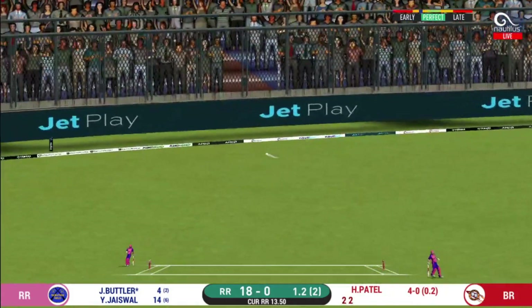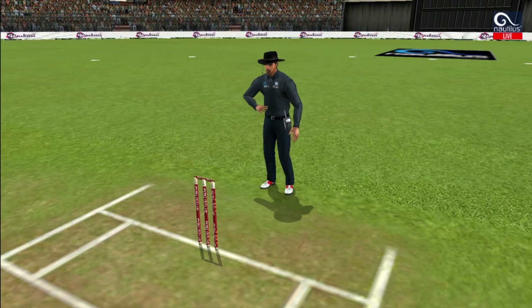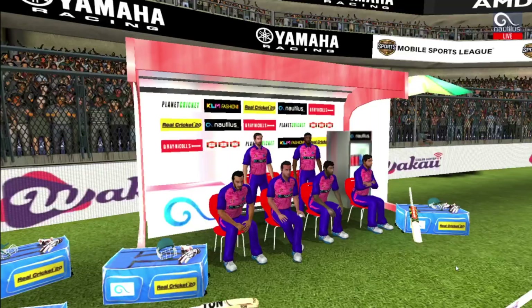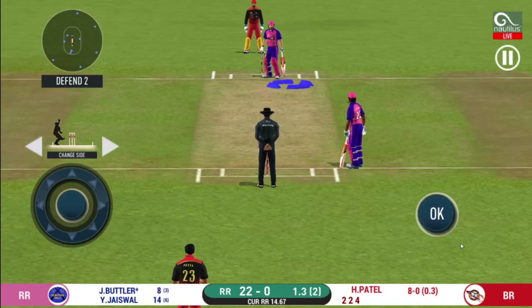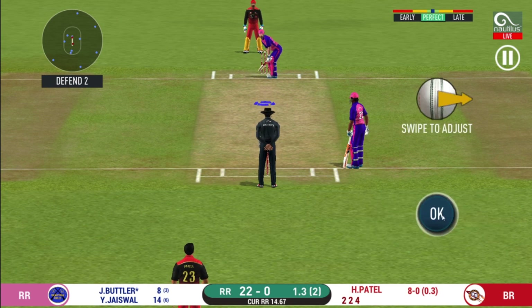That is in the air and in the gap as well — goes for four! He is arguably one of the best hitters in world cricket.